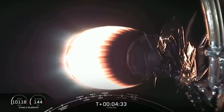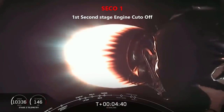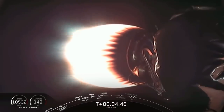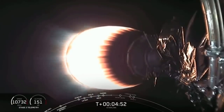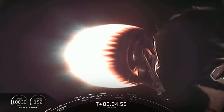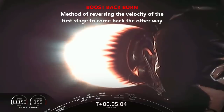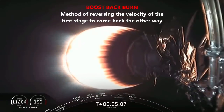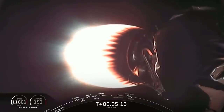The next step for this second stage is going to be SECO-1, at 8 minutes and 47 seconds. But while that's happening, we'll be watching the first stage coming back down towards the surface of the Earth. This will be the third time that we have attempted to recover this particular first stage. Tonight we are doing a drone ship landing on Of Course I Still Love You, so we just position the drone ship out in the Atlantic Ocean to catch it at the end of its trajectory.